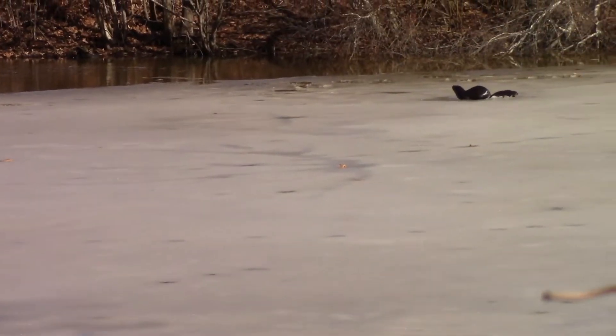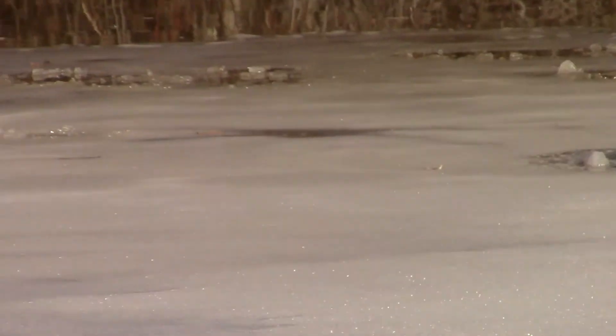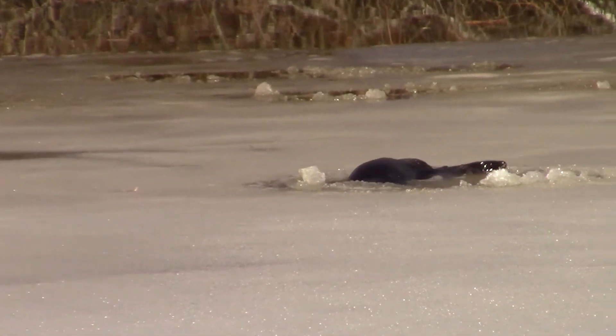Over the course of about two minutes, I got several pictures with the otters coming up out of the ice. It almost looked like there were two for a second there, and there might be. I'm just not sure, but I bet there's probably two of them around.